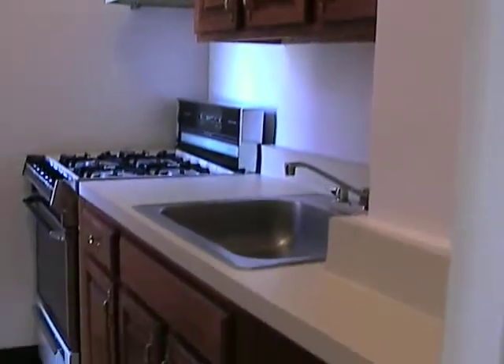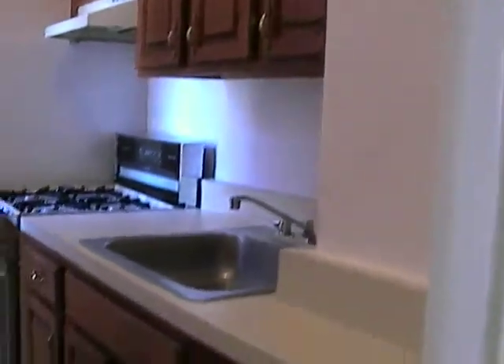There's a nice open, separated kitchen with lots of counter space, a window in the kitchen, and a very very bright main living area.